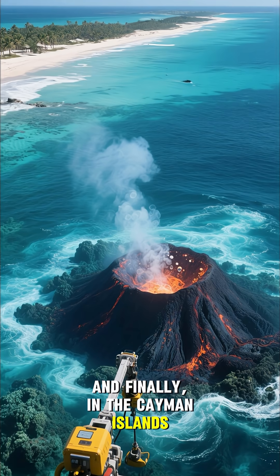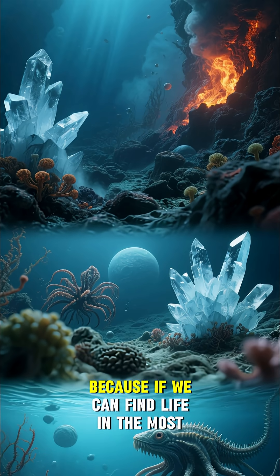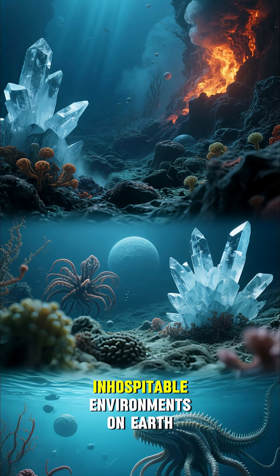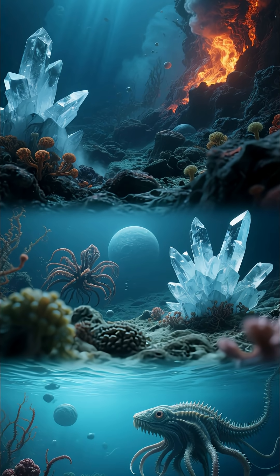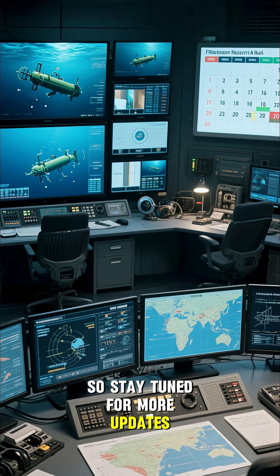Finally, in the Cayman Islands, we'll be exploring a submarine volcano to see if there's any life there. Because if we can find life in the most inhospitable environments on Earth, then we can find life anywhere. So stay tuned for more updates.